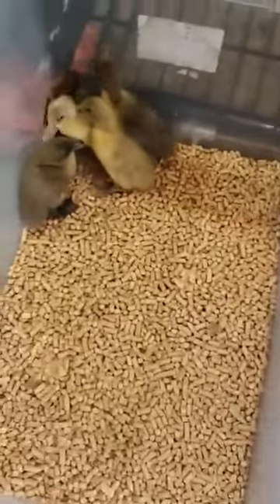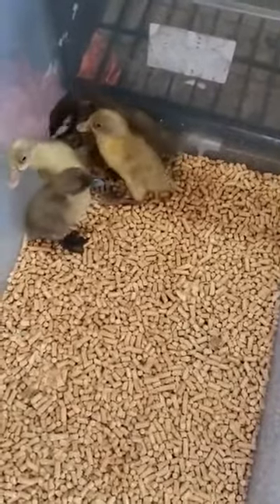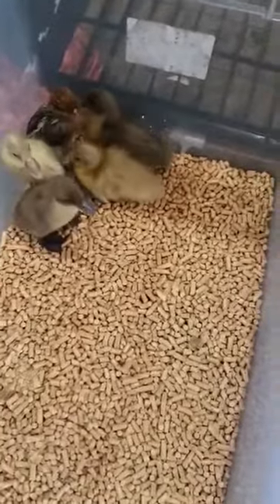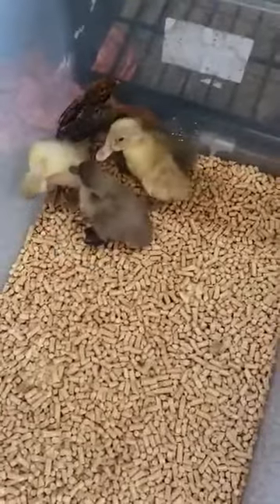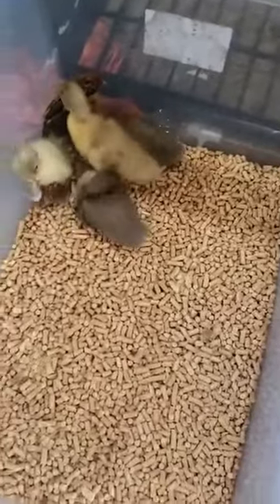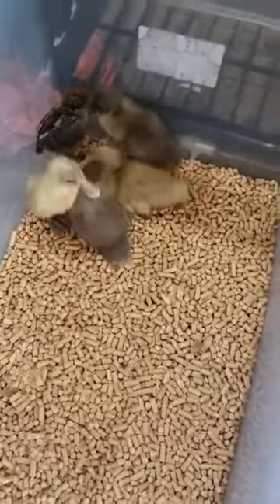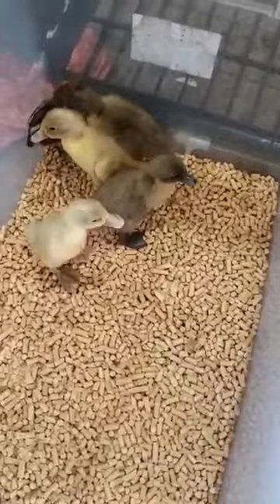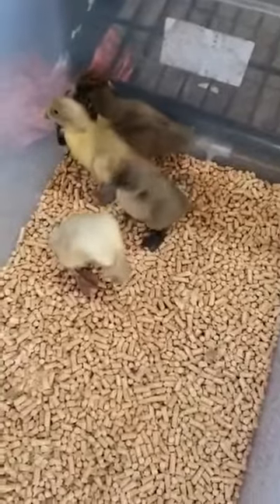Here are the little ducklings. They have their own bed now because they're messy — you're messy little ducks. So we're going to get them some duck food and their own little cup of water so they can dip their head in it. I got them the pellet bedding, supposed to be better for them because they're so messy.